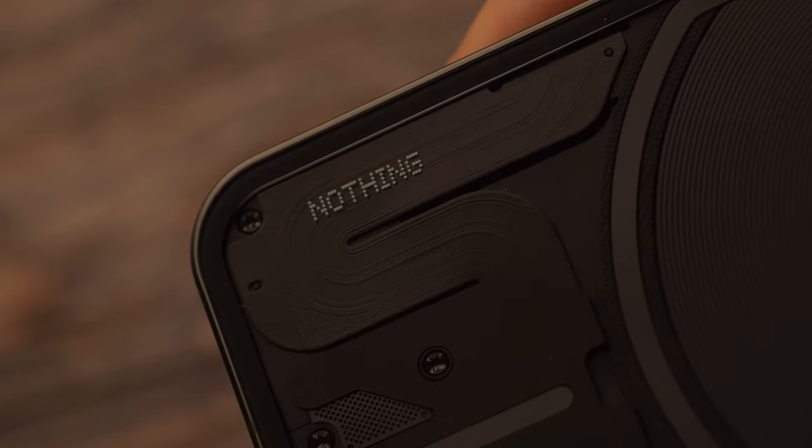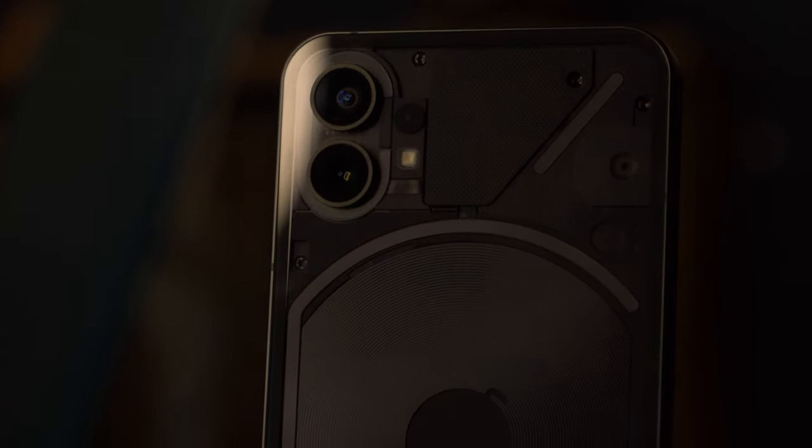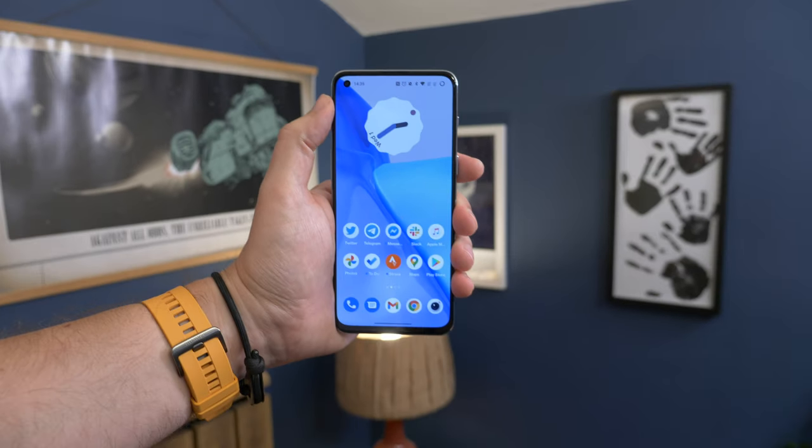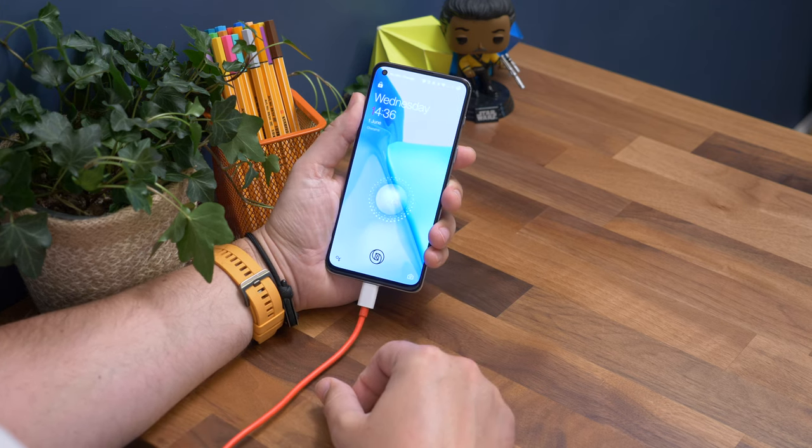If you were to ask which of these two phones I would spend my own money on, the answer would be the Nothing Phone 1. A big part of that is the novelty and approach to design — it's more exciting and different — but it also has the better camera, a lighter software approach, and what I consider the better display. The Nord 2T does have faster charging, a more powerful processor technically, and comes from an older brand with more historical reputation. We're yet to see how timely software updates appear on the Nothing Phone, so that's worth considering. Let me know what you think in the comments — I'm Cam Bunton, and I'll see you in the next one.